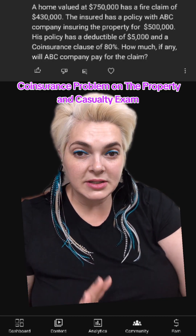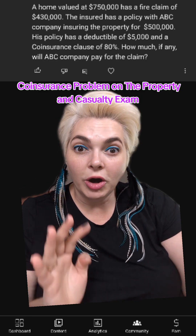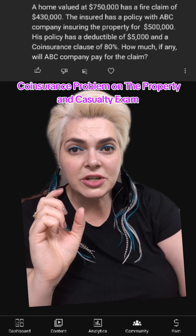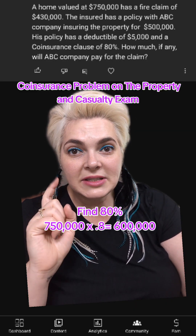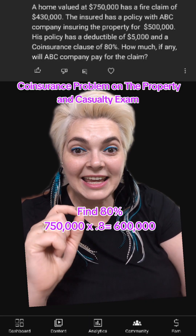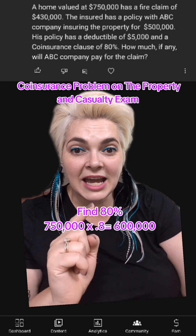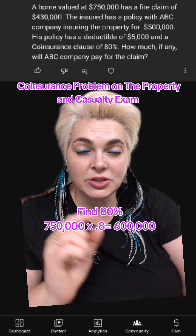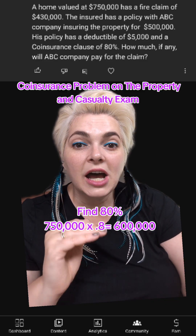So this is a multi-step equation problem. I'm going to walk you through it. The first thing we need to look at is what is 80% of the house. It says a home is valued at $750,000. We need to find out what 80% of that is, by taking 750,000 times 0.8. That will give us what 80% is — 750,000 times 0.8 equals 600,000.